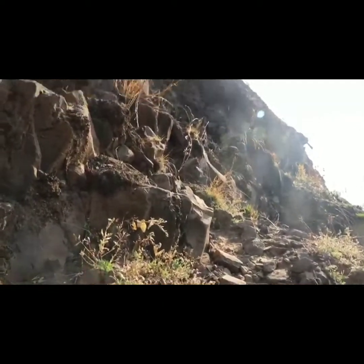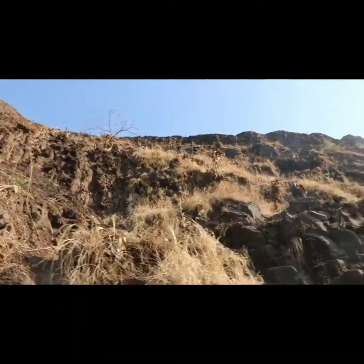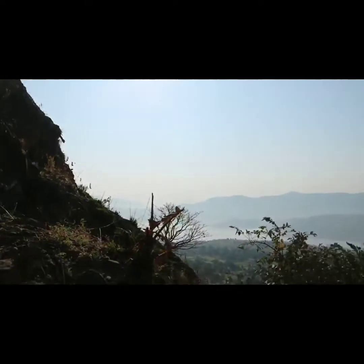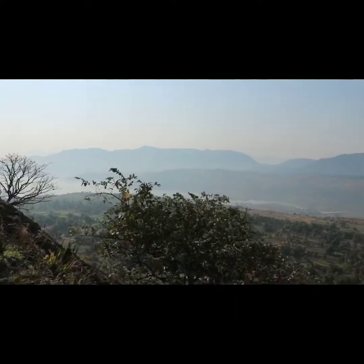After 20 minutes of climbing you will reach the halfway section of this fort. From here you can see the remaining height of the fort and the surrounding places like Sahyadri mountain and Unadam backwater.